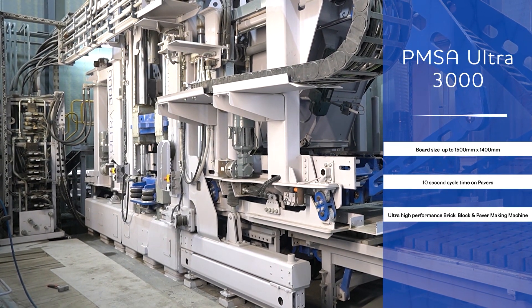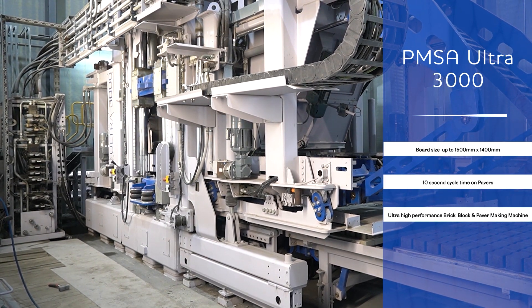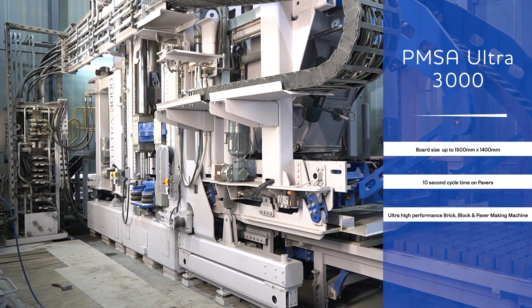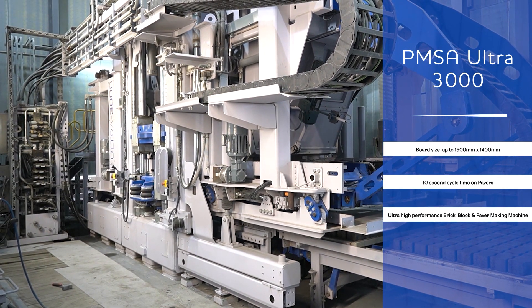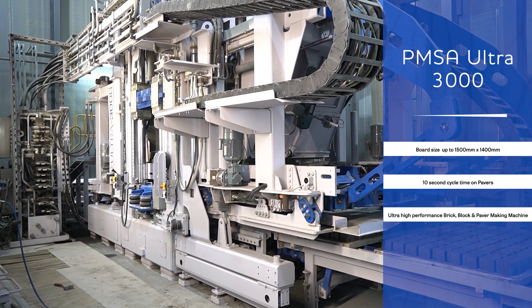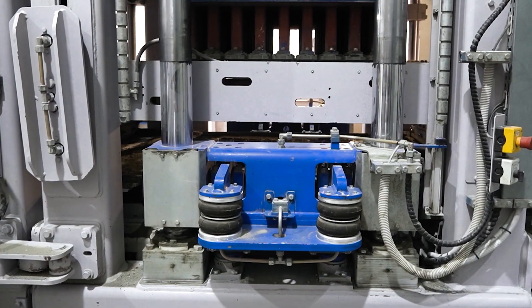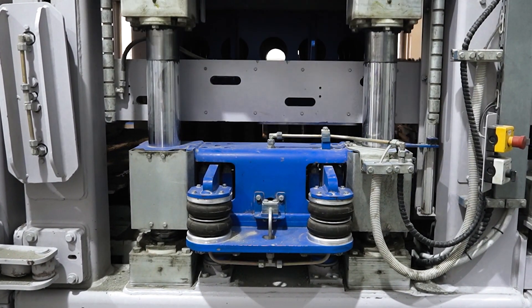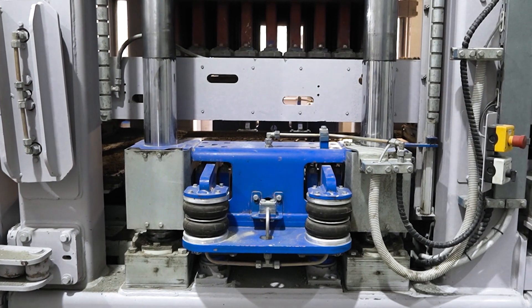The Ultra 3000 block machine has full PLC controlled operation, pneumatic mould and tamper clamping for fast mould box changing. The heavy-duty tubular frame is designed to work continuously under demanding multi-shift operating conditions. The Ultra 3000 includes heavy-duty tamper vibrators, precision product height control, and servo-hydraulic valves with encoders for closed-loop control.